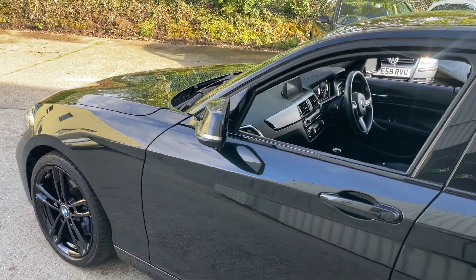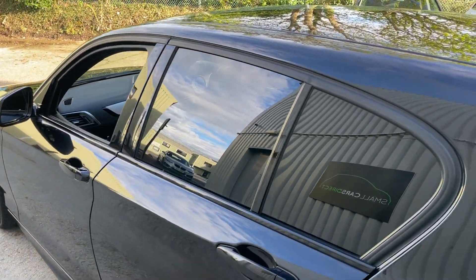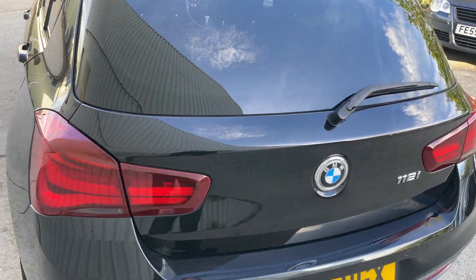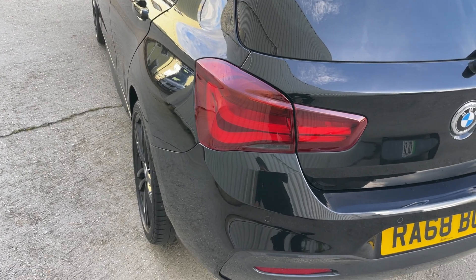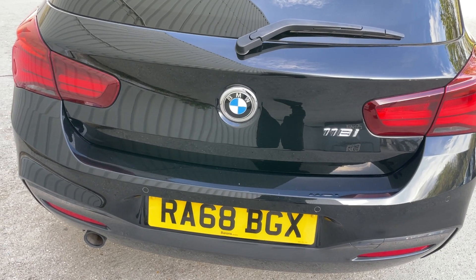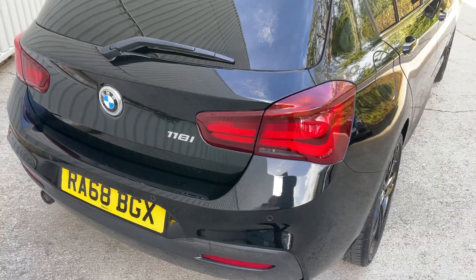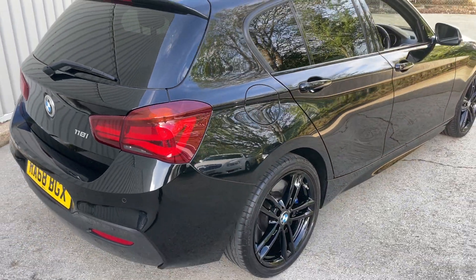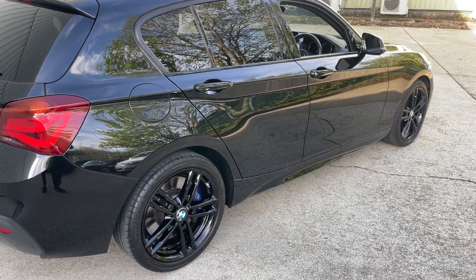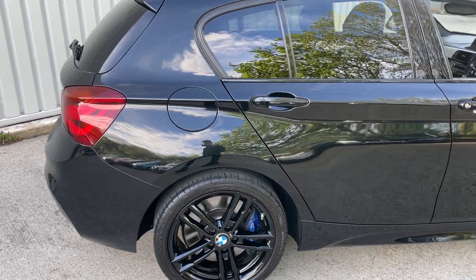miles from new. I'm going to give you a detailed look around this vehicle so you can make a judgment call on whether you wish to reserve the car, arrange a viewing by appointment — available six days a week — or even have this vehicle delivered to your home or place of work, as we offer a nationwide delivery service. This is a one-owner-from-new vehicle, finished in black sapphire metallic paintwork, and doesn't it look absolutely gorgeous. This car is in really, really nice genuine order inside and out.